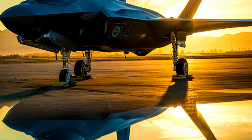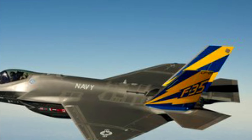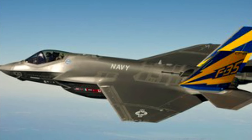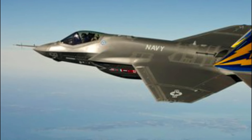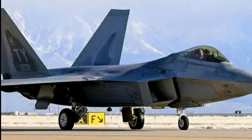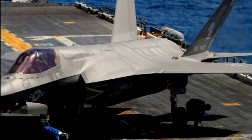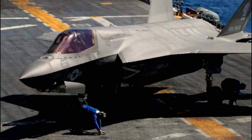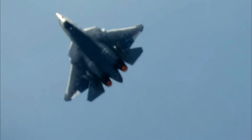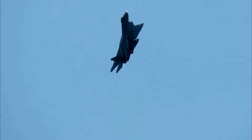In contrast, the F-35 Lightning II, a multi-role fighter, takes a different approach to stealth, achieving an RCS of around 0.005 square meters. Despite its higher radar signature than the F-22, the F-35 combines good stealth with advanced sensors and communications systems. Its versatility makes it a preferred choice for contemporary military operations, despite lacking the extremely low visibility of its predecessor.